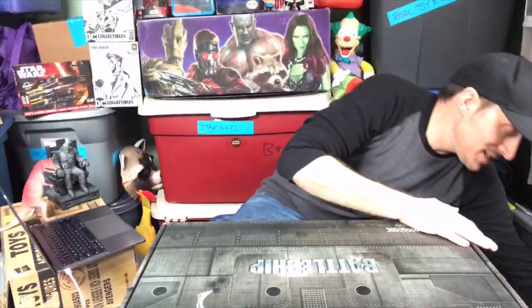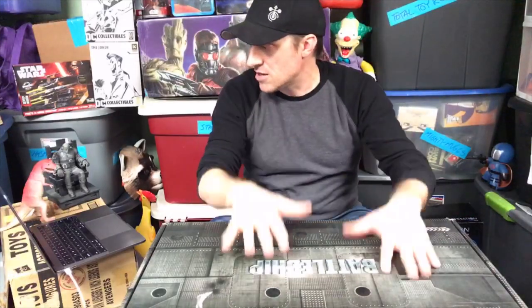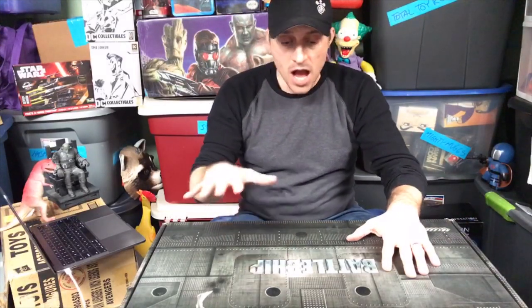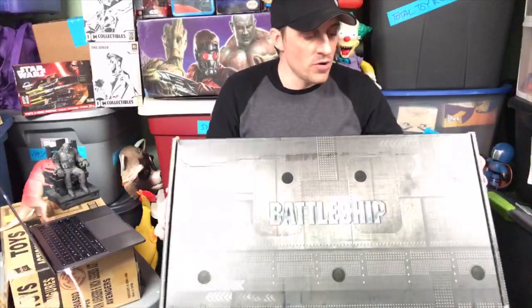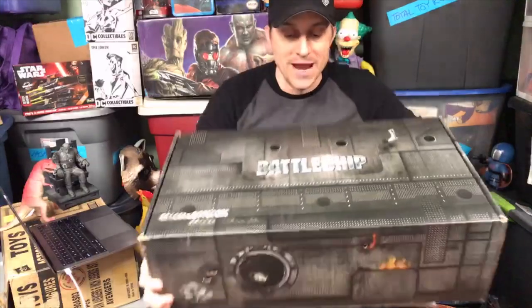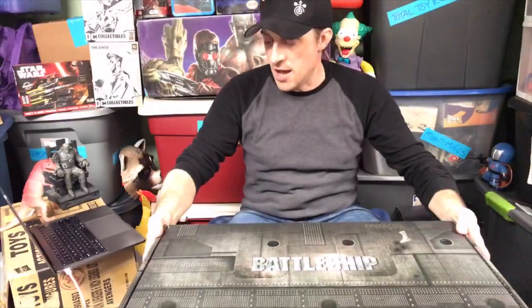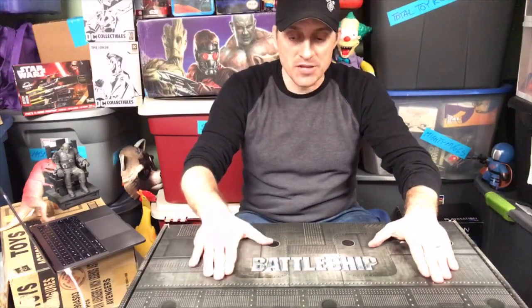So what was this box? It says battleship up here. When I wrote for mania.com, I was their toy columnist. Boxes like this would come from Hasbro every big movie, every tent pole movie.